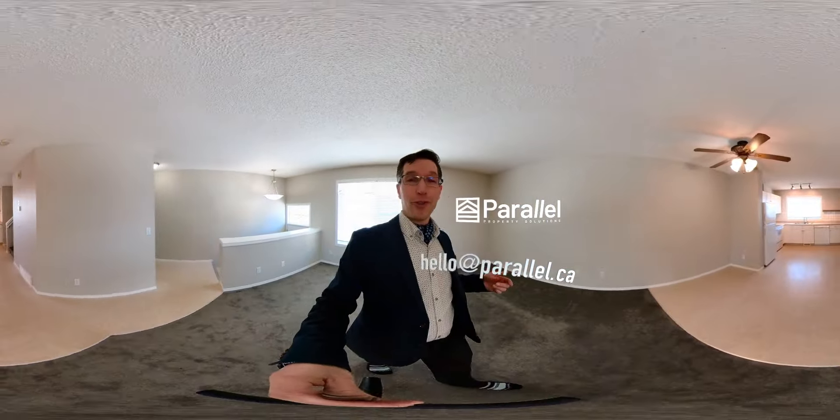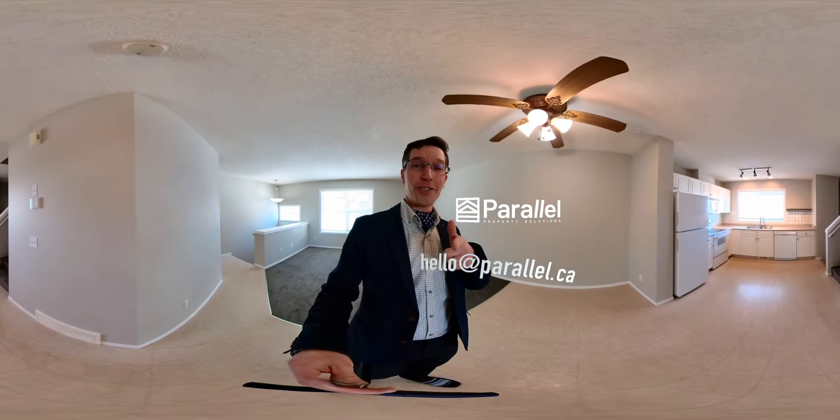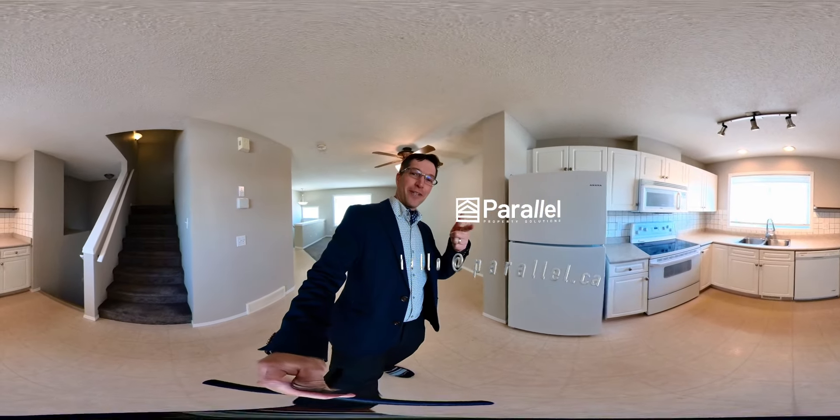That is the end of the tour. If you want to see more or want to see it in person, reach out to me — I'd love to show it to you. And maybe this might be your next home. I'm Steve from Parallel. Signing off.